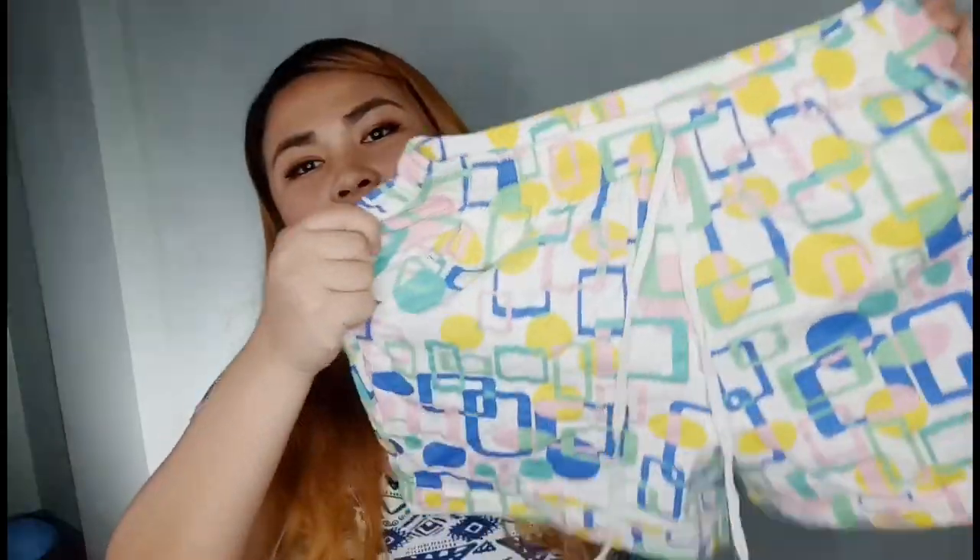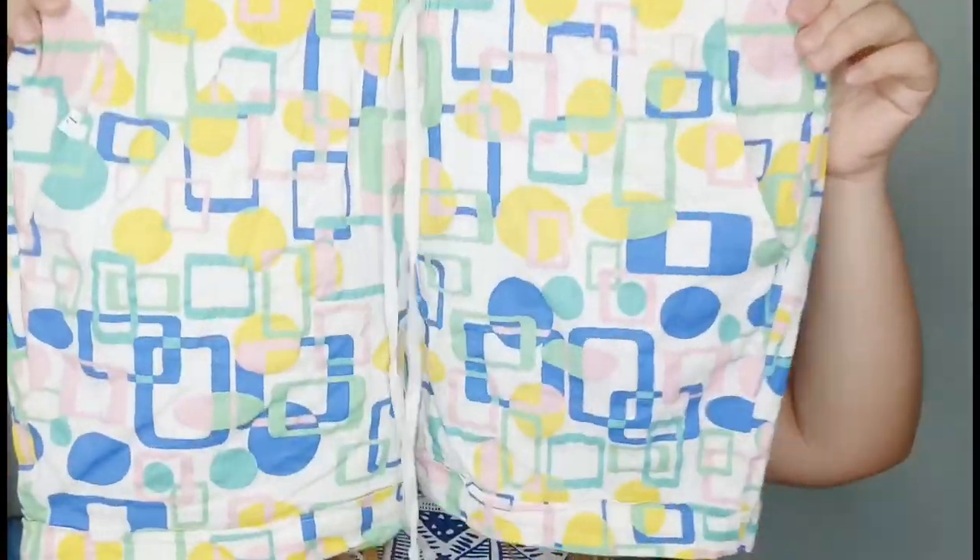For the shorts, the price range is around 50 to 70 pesos depending on the size, since their pricing is size-based. If you're slim, you can get them even cheaper — some are on sale for as low as 20 pesos! But don't be fooled by super cheap items — those ultra-cheap ones, after a few uses, you can already use them as rags because the fabric deteriorates so fast.